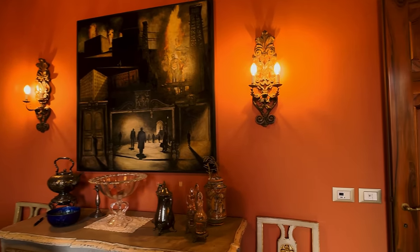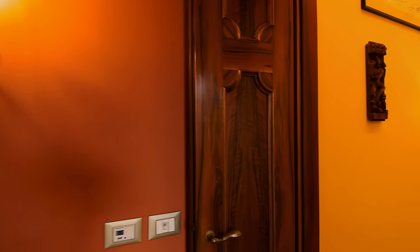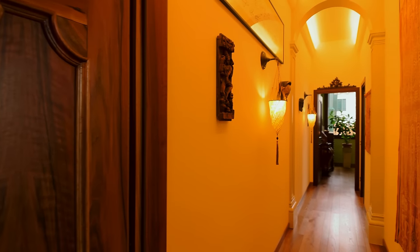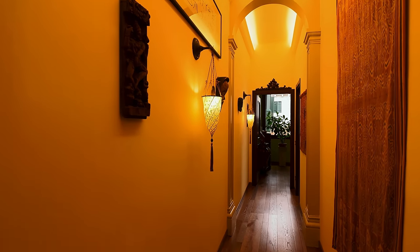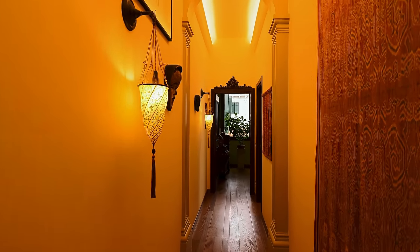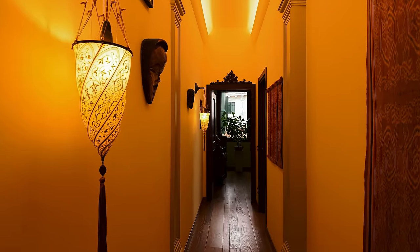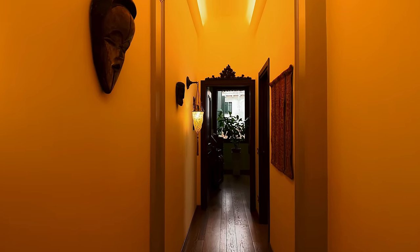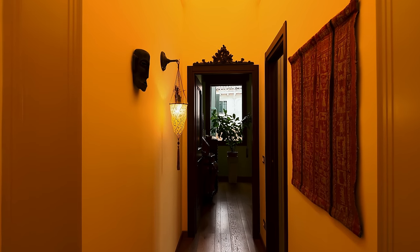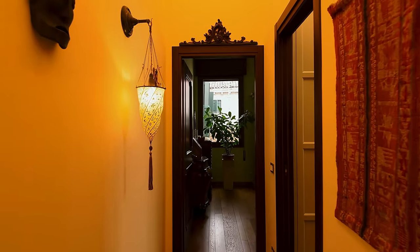We're on the same level and I'm going to pull around and show you this beautiful hallway. Tapestries on the right hand side, a mixture of African art on the left hand side. I love the lights, I really do. I love the door frames and I love the thick wooden floors.